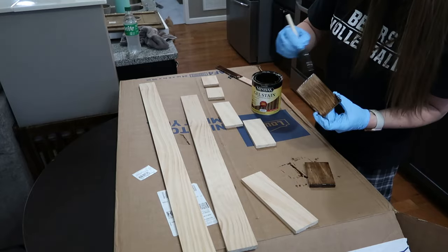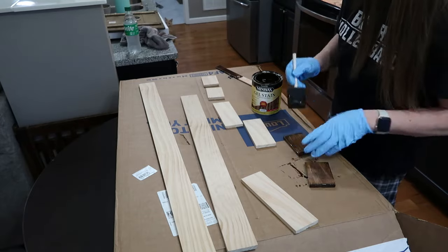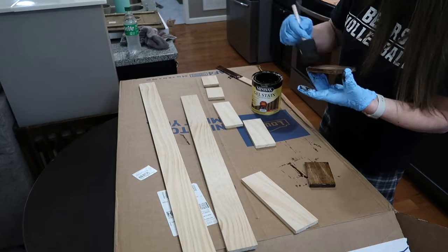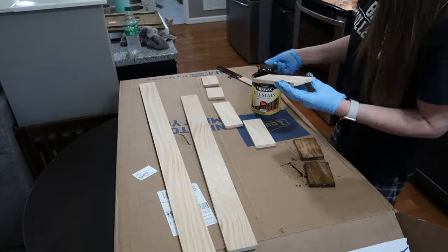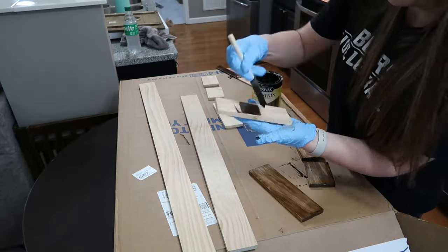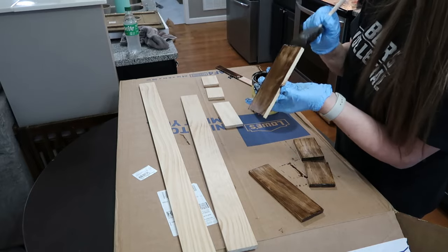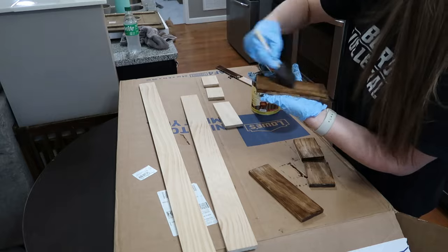I had to wait on the wallpaper. We ordered it because Lowe's said they weren't getting it in for a while, and then I went the next morning and they had all kinds of it. I had already ordered two rolls and it was going to be at my house that afternoon - ended up coming late that evening. So that was a little bit of a setback. I almost went ahead and just bought it, but I was like, I'll just return what I ordered.